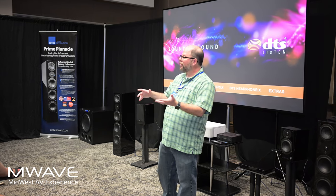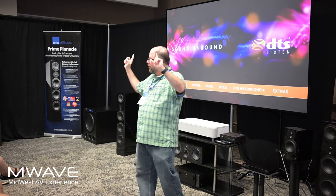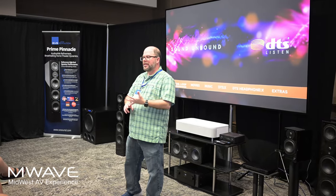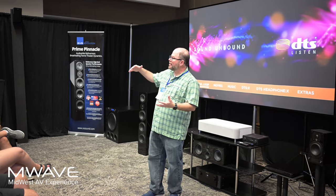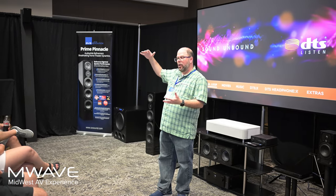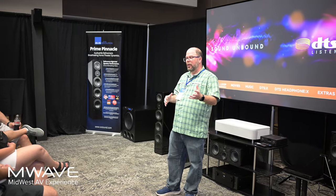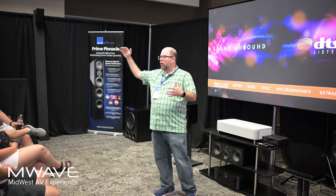So that's the 5.2. And then the .4 are these guys up above you. This is called Prime Elevation. They're an object-based surround speaker used for Dolby Atmos, DTS-X, and Auro surround sound. What it does is bring audio to a different height in your home to create an immersive bubble from front to back. You're going to hear things in some of the demos — things happening all around you, behind you, and up above you, even though there are no speakers directly above you.